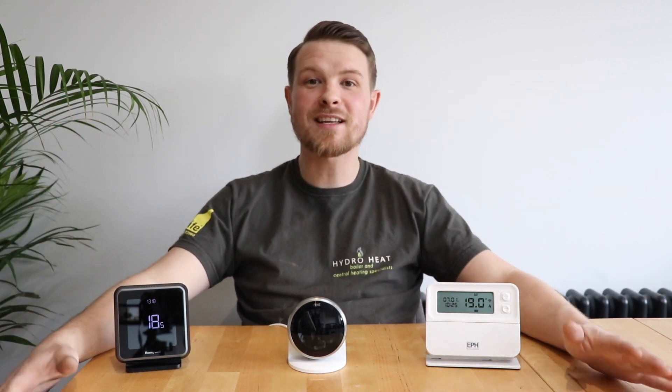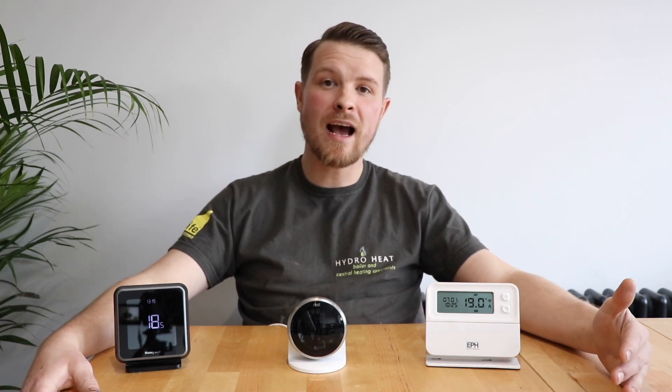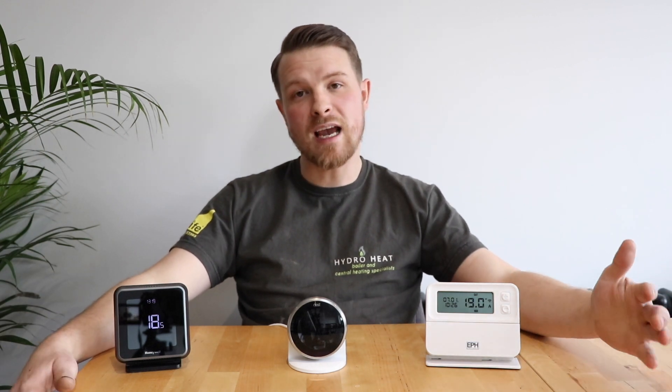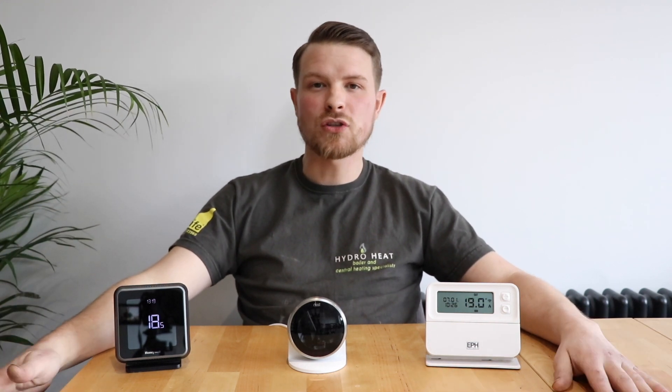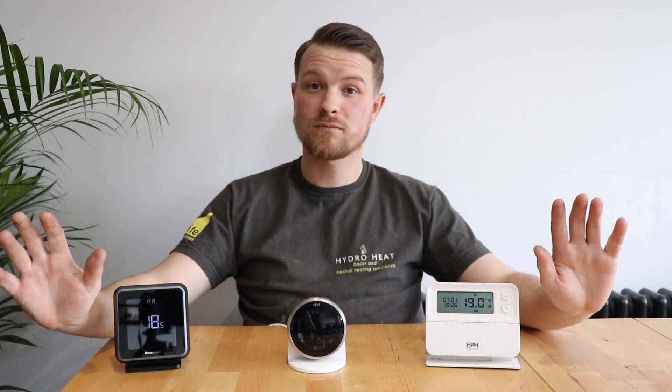One of the most frequently asked questions I get is: do you need a combi boiler to plug in these modulating controls? The answer is no — you can have a system boiler, but the boiler needs to know when it's asking for hot water versus heating, which means you usually have to buy a special controller where you wire everything in, which adds a couple of hundred pounds to the job. It's so much easier with a combi boiler because the brain is already built in. If you've got a hot water tank and a system boiler or open-vented boiler, it can work — I've made it work — but there are extra considerations. Let me know if you want that covered; I'll sort you out.